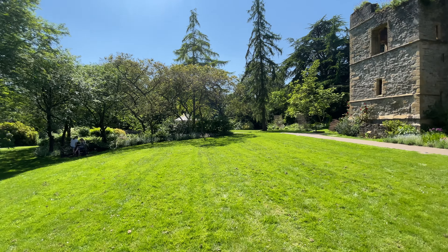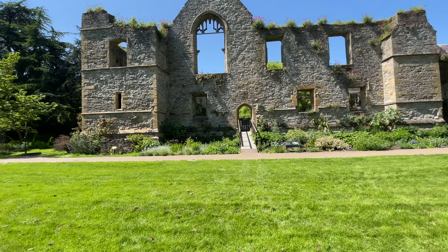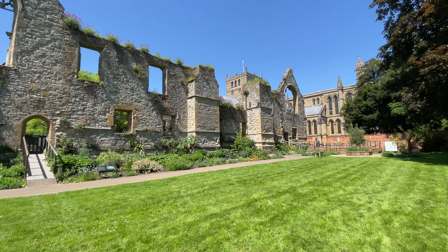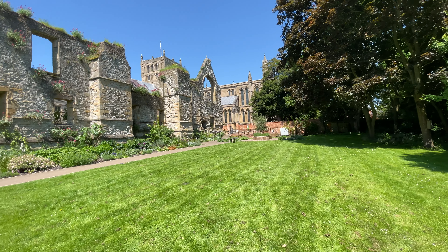I am doing a walk around here which is going to come up in probably about a month's time — it's the Bramley Apple Trail walk — but I just want to do this independent little upload all in one take.